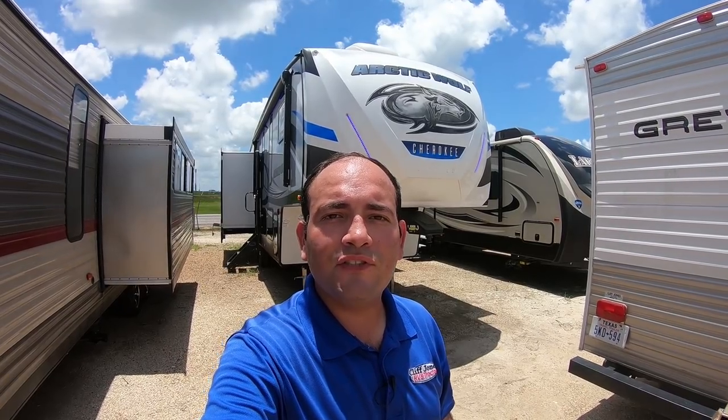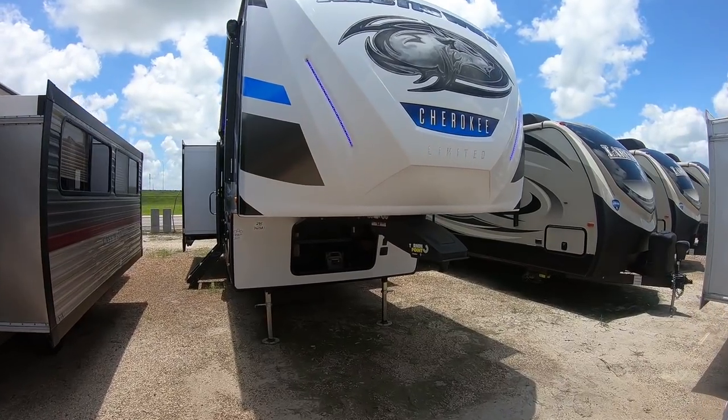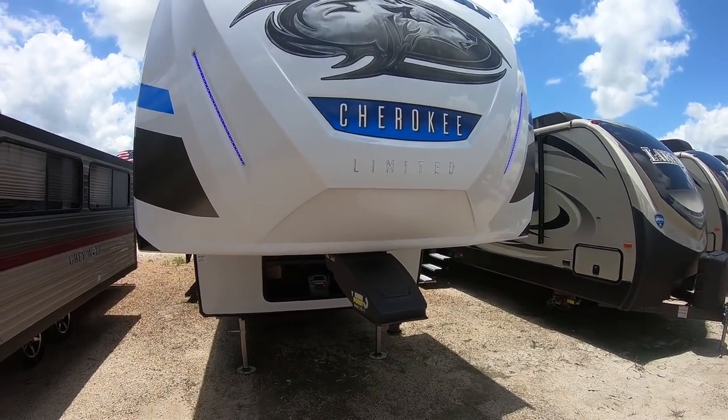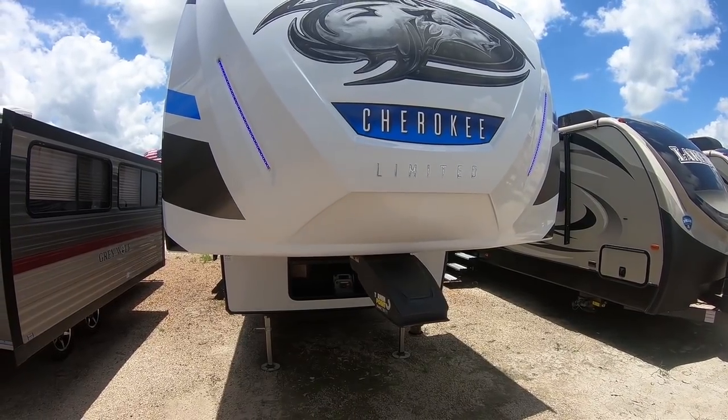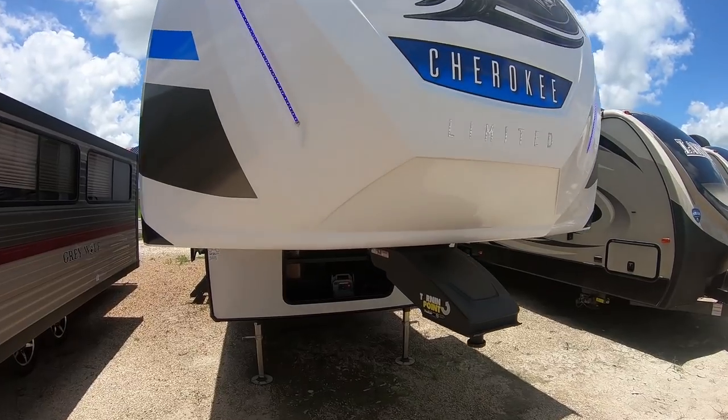Good afternoon Angela, it's Nico from Cliff Jones RV over here in Seeley. I want to make this video for you about the Arctic Wolf 295 QSL. We are very excited to have the Arctic Wolf brand here and the Alpha Wolf's as well. For the price point they really offer a superior build quality and also a ton of features that you don't find on other units in this price range.